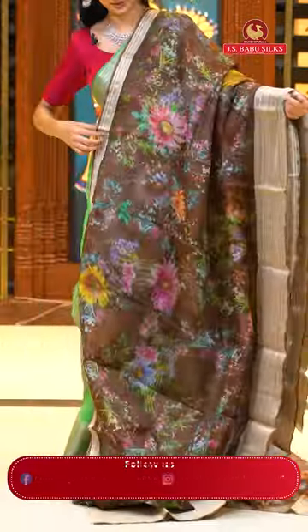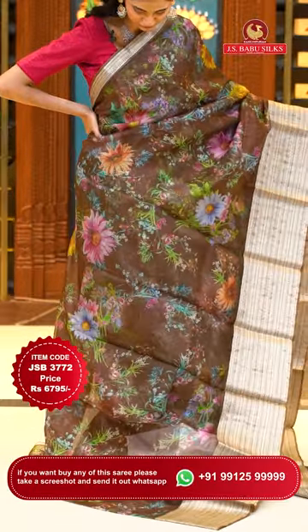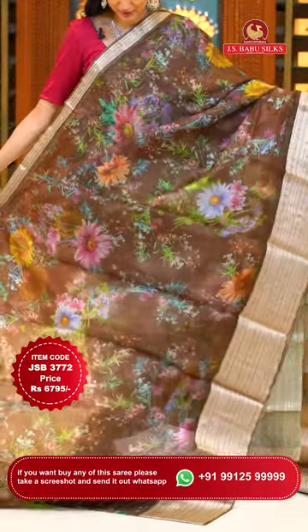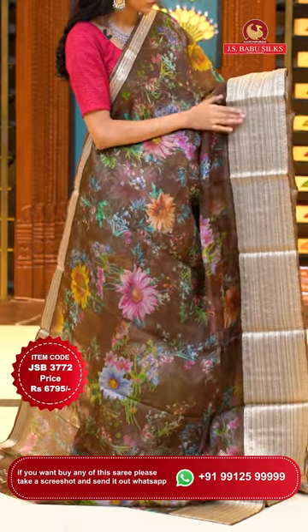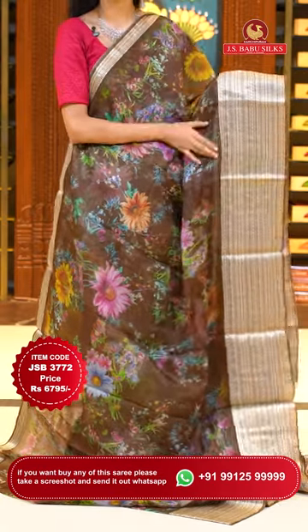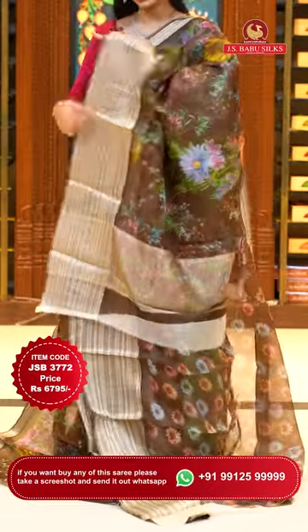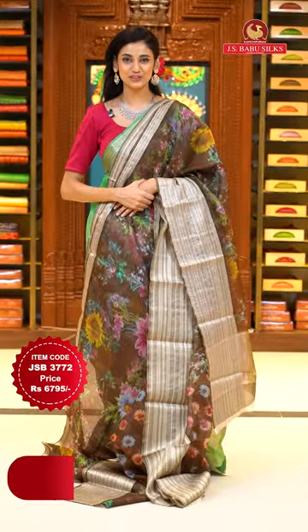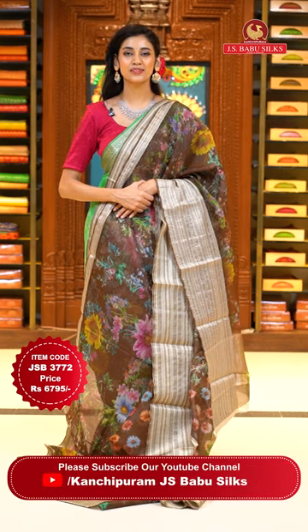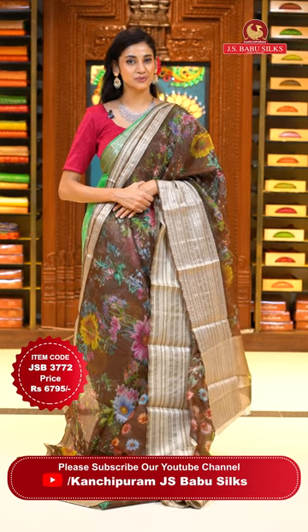A lovely brown Kota saree. On the body we have beautiful bright florals and leaves jaal that have been digitally printed. The border has florals in zari strips and lines with some diamonds, polkas — all in champagne gold zari. The pallu has zari lines in gold and a self blouse with digitally printed florals all over it. Item code JSB 3772, Weaver's price is 6795 only. Send the screenshot to WhatsApp number 99125 9999.